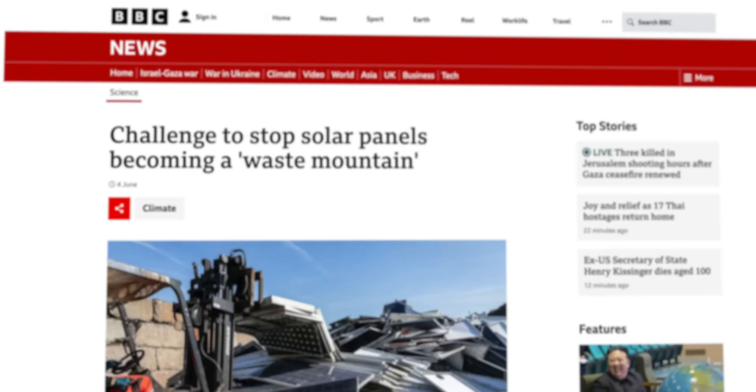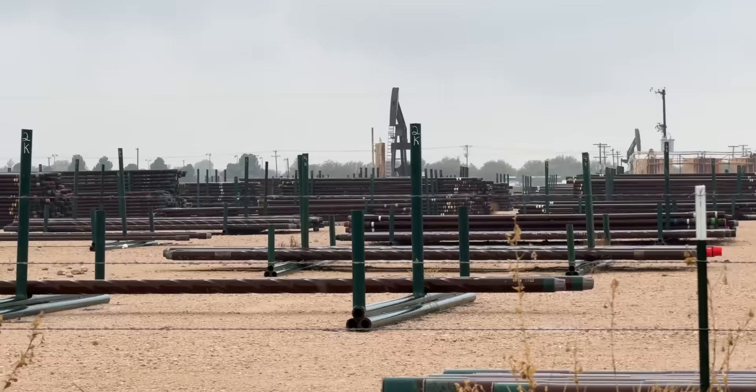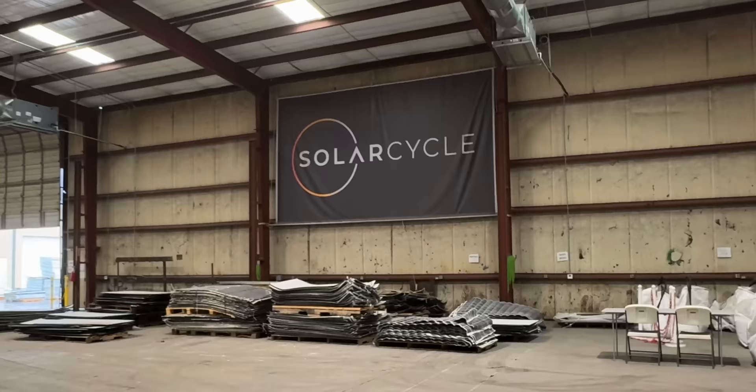However, it has its downsides. There's a growing tsunami of solar panels hitting their end of life coming in the next decade. And one of the most common things I see in my solar panel video comments is that solar panels can't be recycled. That's why I flew myself down to Odessa, Texas to visit SolarCycle to see if that's really the case. I'm Matt Ferrell. Welcome to Undecided.